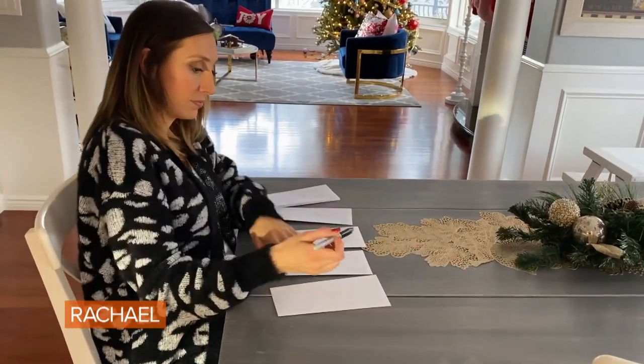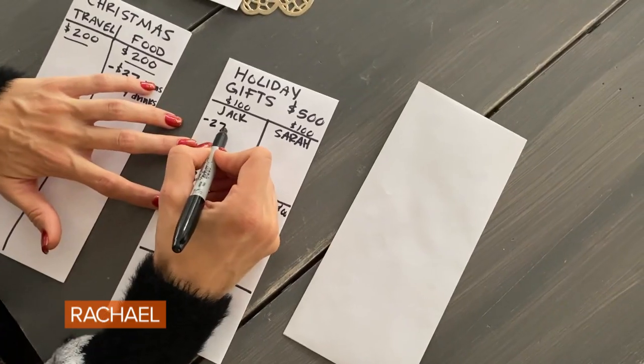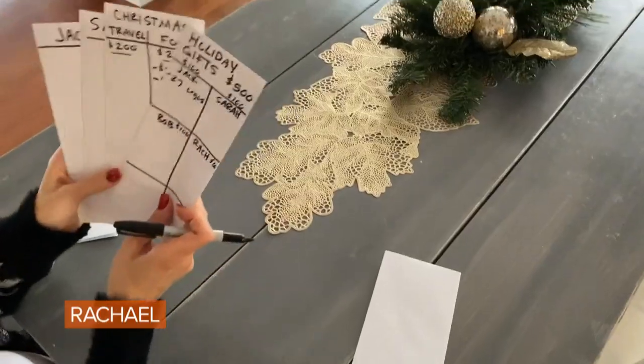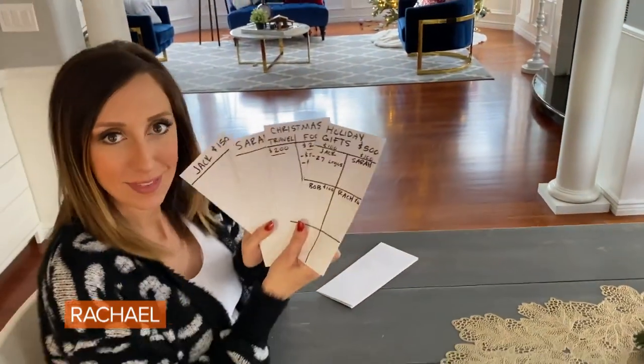Set your budget for that person or that spending category at the top of the envelope, and then just keep it with you all month long. Even if you end up buying something online, print out the receipt, keep it in the envelope so that all you have is one nice, neat tracking system for everything you spent for the holidays.